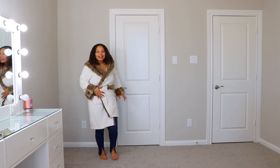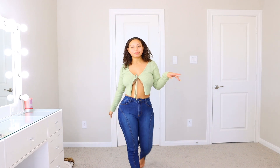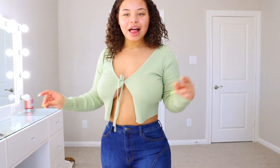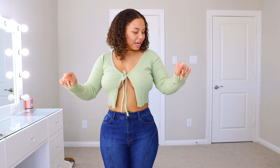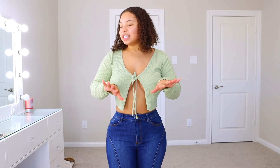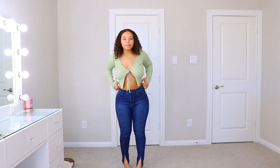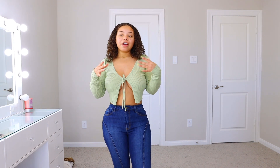Alright, you guys, I got on my second outfit. So here it goes — let's model. This is cute, I like it. It's called the Lucy Net Tie Top. It's an olive color, really cute, really soft. And I have on these jeans as well to go with them. I love, love, love Fashion Nova jeans. Fashion Nova jeans are my favorite.